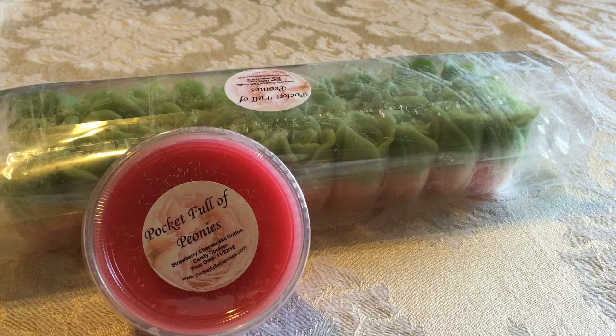Her website is www.pocketfullofpeonies.com and it's pretty much always open. She's got a ready-to-ship section where she's been able to pour stuff every single day and reload it on the website. She definitely has enough traffic at this point that her name is starting to get out there. I feel like she's gonna get busier and not have so much ready to ship, but right now if you want to go to the website and purchase something, it's there.